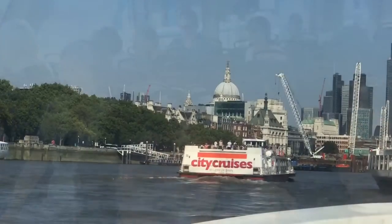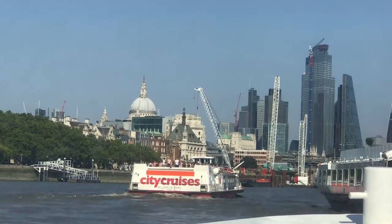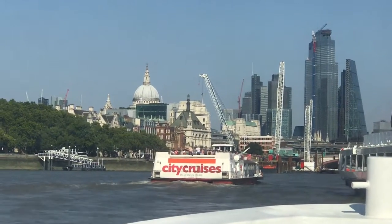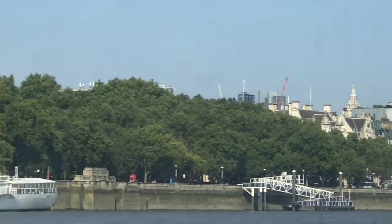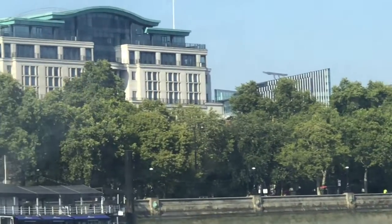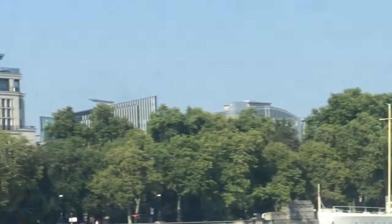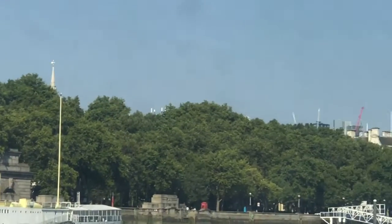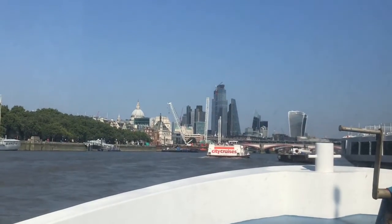Cruise ships normally accommodate around 150 people and there are two decks. If you want to enjoy a 360-degree view, it is advisable to go on the upper deck. But if you want a more cosy journey, you can stay on the lower deck.